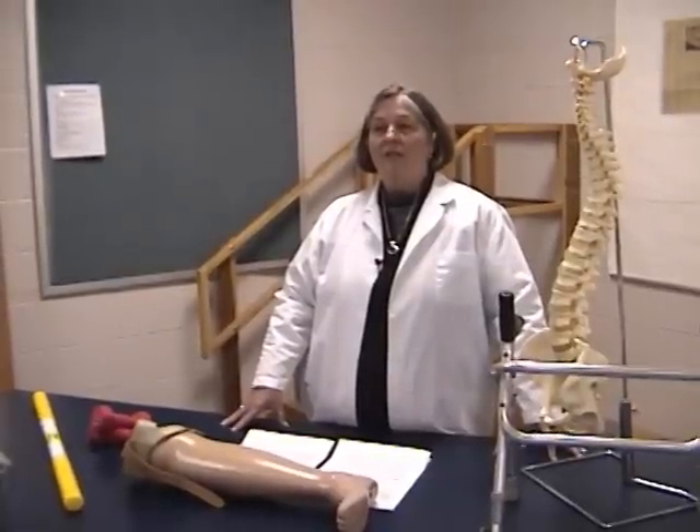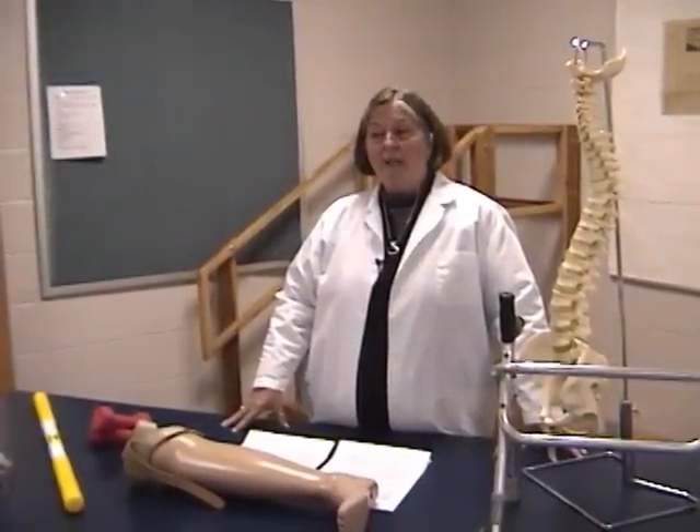When we talk about general education courses, we're talking about courses such as English, Math, Psychology, Biology, Speech, and a Humanities credit.